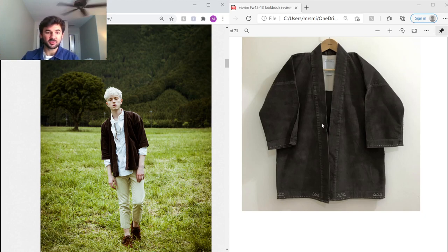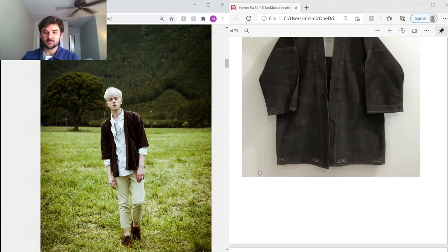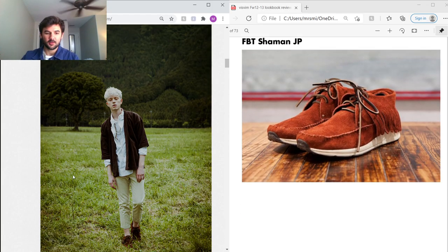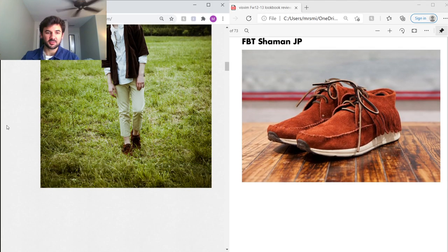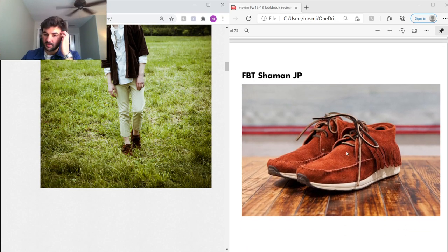Next outfit has the Sanjuro Kimono, which uses a nice brown cotton — really cool Japanese inspiration. It's got halfway-cut sleeves, a kimono-style neckline, and cool hand stitching at the sleeve cuffs and bottom hem. He's wearing the same high-water chinos seen before, and the FBT Shamans — actually made in Japan, which is what the JP stands for. Super luxe suede, super cool silhouette.